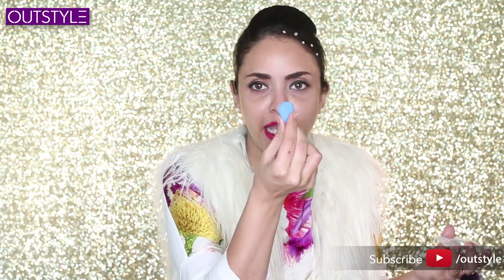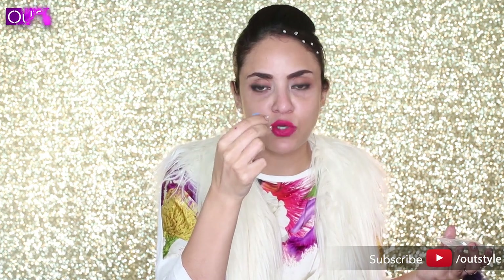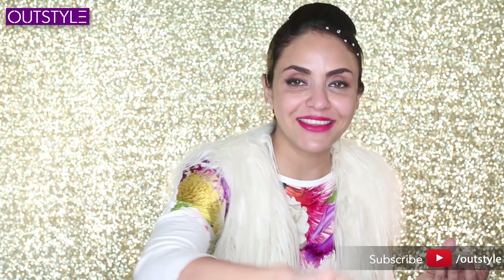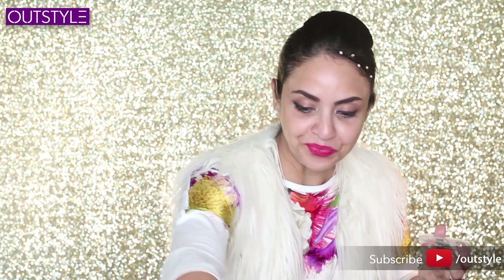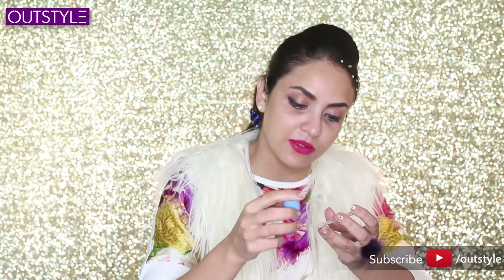I've somehow managed to open this. Because we are talking about miniatures, my beauty blender should also be miniature! This is the Chuchu beauty blender — it's become a little greener. There are six of them in different shapes and sizes — it's a Models Own set. The small miniature beauty blender is very fun to apply under the eyes, especially in the corners where a normal-sized blender is difficult to maneuver.